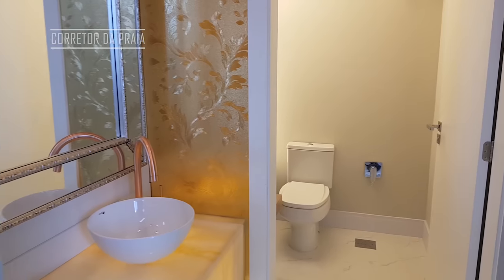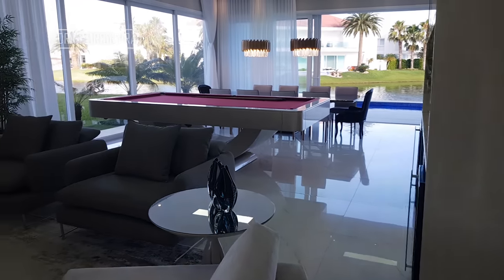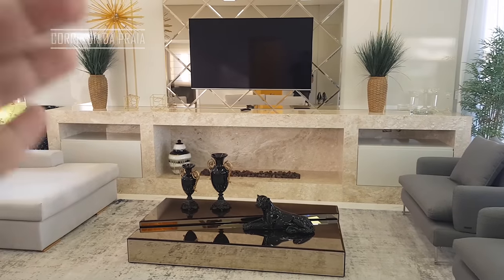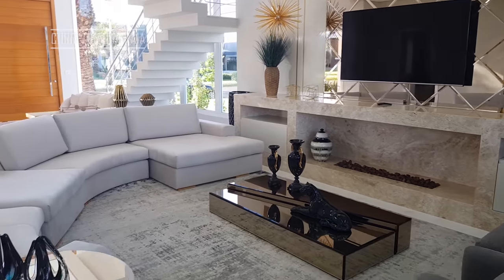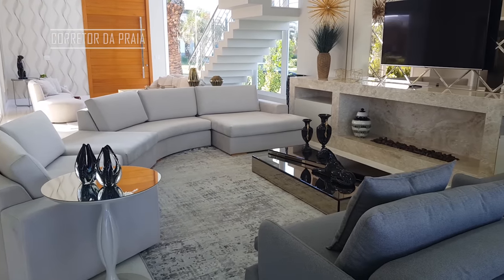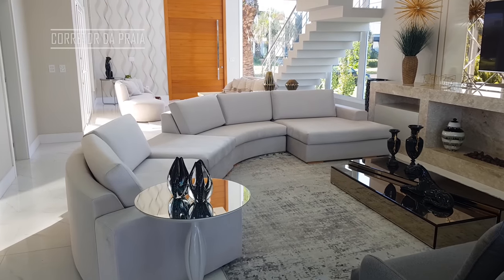Vamos conhecer então a parte social da casa. Acabamos de ver essa linda sala de estar com lareira. A nossa televisão ali. A nossa lareira é a gás, com pedras vulcânicas. Olha o tamanho aqui do espaço que a gente tem na sala — um belo sofá gigantesco. E a gente tem mais aquela outra salinha lá de entrada, que a gente chama de sala de recepção.